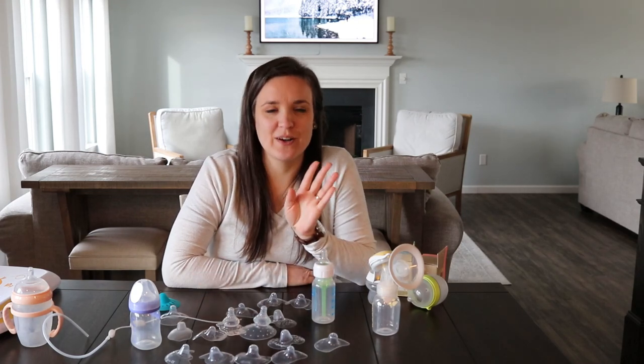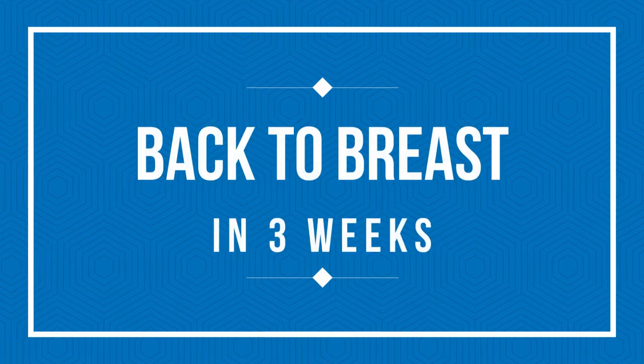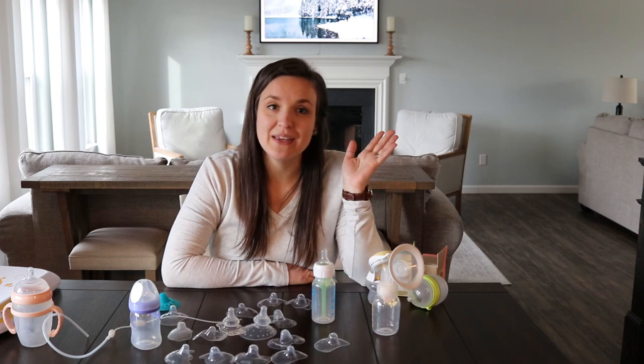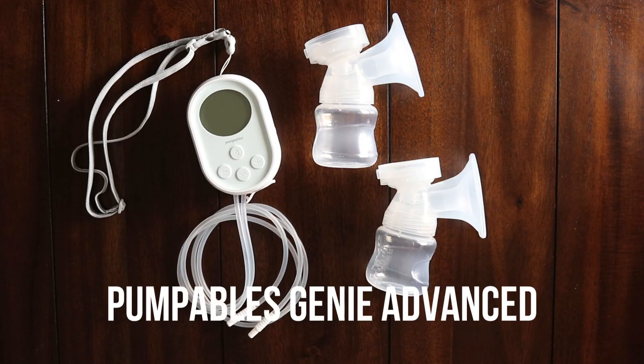Hey guys, normally I do home organizing videos, but I just wanted to make one video about how I got my exclusively bottle-fed baby to breastfeed. In the beginning at the hospital she latched, but once we got home she did not latch. She's my first baby, I didn't know what to do, so we started pumping and bottle feeding.